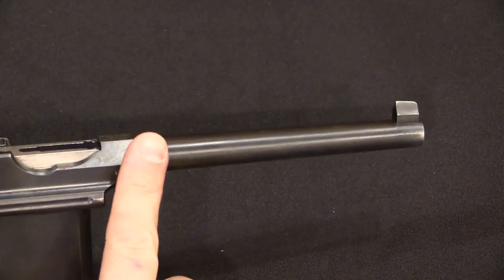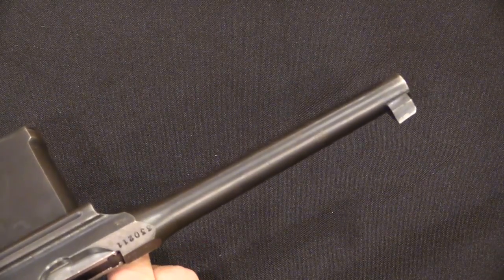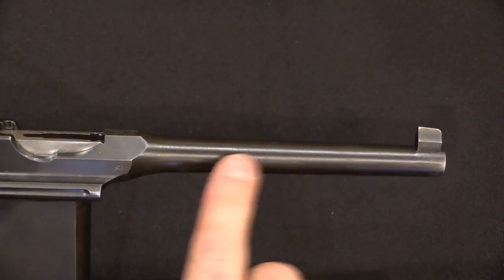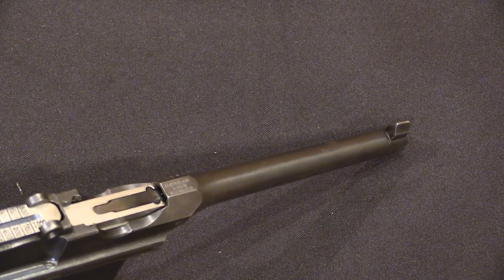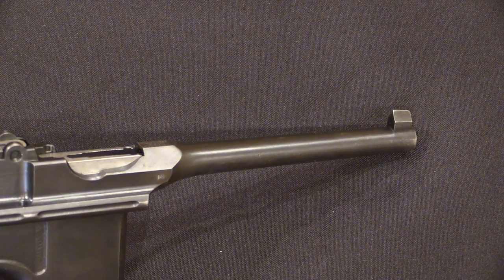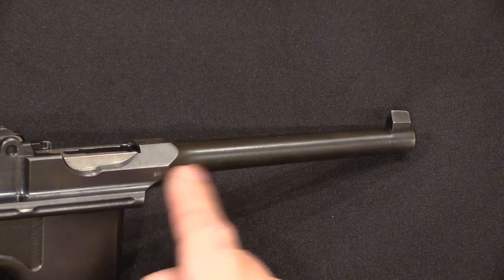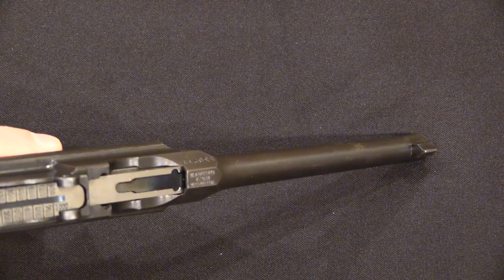A couple of other things: check the barrel for bulging. It doesn't happen all that commonly, but it does happen — easy enough in World War One to accidentally plug the bore with mud and fire a round. Just run your fingers down the length of the barrel and you'll be surprised how easy it is to feel a bulge. Be aware that bulged barrels can be fixed — either pressed back down, or turned down on a lathe and refinished. If turned on a lathe you'd still see a ring in the bore on the inside, and the barrel would often be a visibly different colour from the rest of the gun.